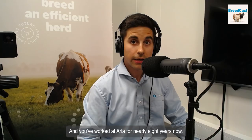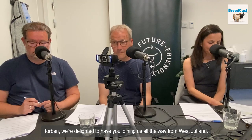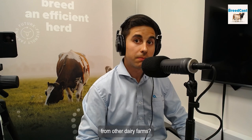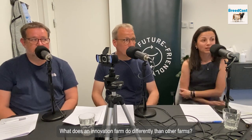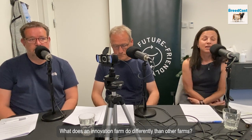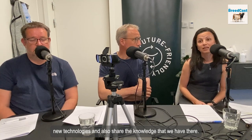Hello and welcome, Tatjani, Torben, Jan. Thanks for joining us today. Tatjani, you're originally from Brazil, you have a master's degree in ruminant nutrition and dairy and beef production, and you've worked at Arla for nearly eight years. You and your colleagues work very closely with Arla's four innovation farms, including Torben's farm, Klingokologisk. What does an innovation farm do differently than other farms? The ambition with the innovation farms is actually to test new concepts and solutions and develop new technologies, and also share the knowledge that we have there.